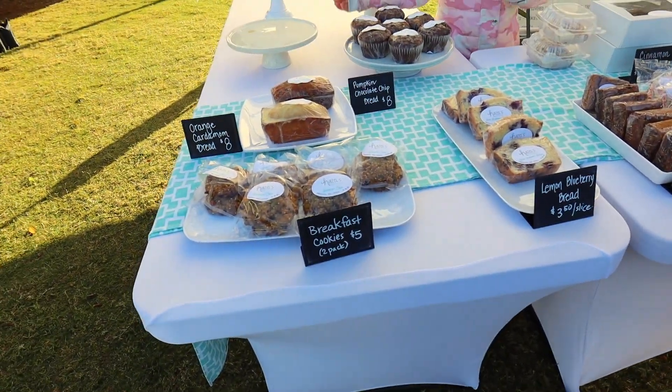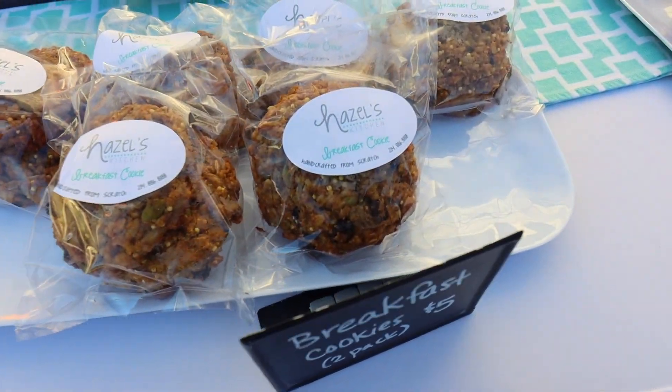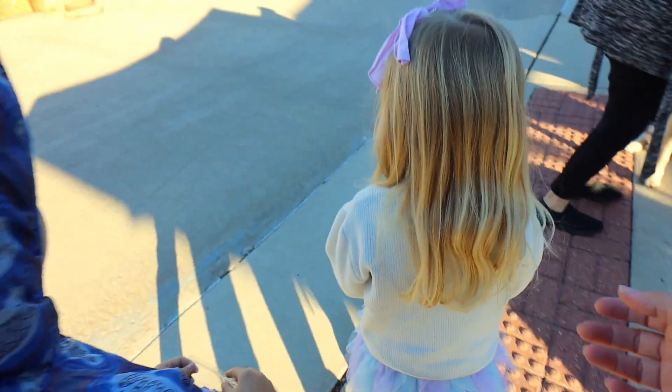There are a lot of bags. We always hit up this little area here — this little shop. It's called Hazel's Kitchen. Let's go back to Daddy and see what he's doing.